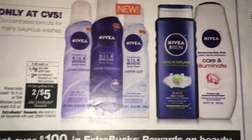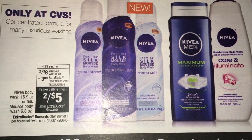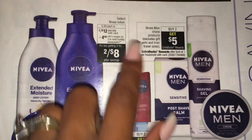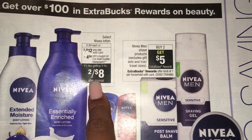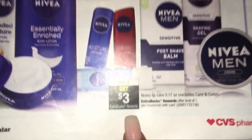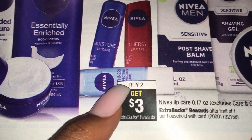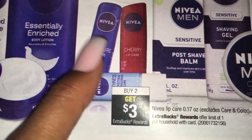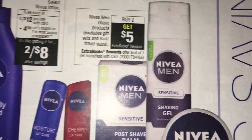Hopefully some Nivea coupons are coming - two for eight with $3 extra bucks back when you buy two. Actually, Nivea coupons are coming - it says right there. Two for $12 on these, with a $4 off two coupon coming, making these two for $8. No extra bucks, but buy two, get three on the Nivea lip balms. Hopefully there's a coupon coming, usually it's $4 off two or $3 off two, so that would definitely be a good deal. Nivea Men, buy two, get $5 on these shave items.